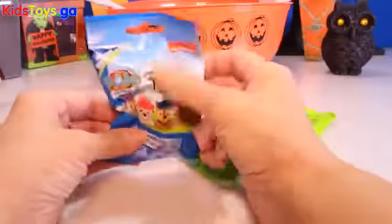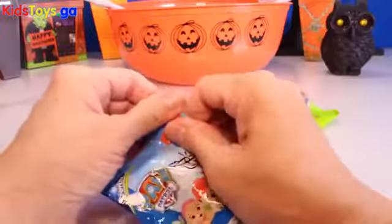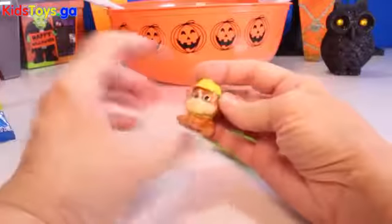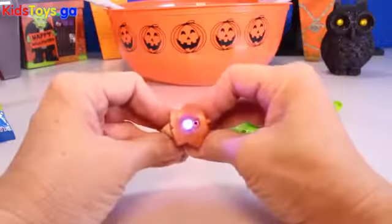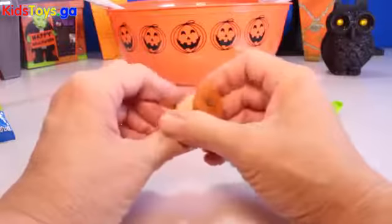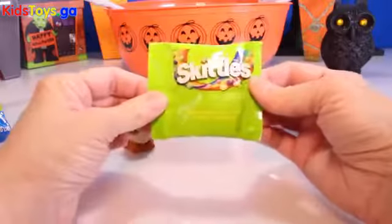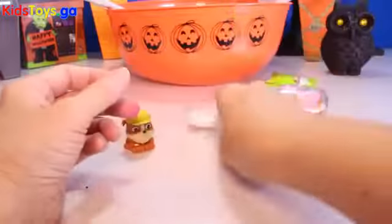Another trick-or-treater — hooray! Look at all the prizes. We have a Paw Patrol micro light. Something to remember when you're going trick-or-treating: when people give you your candy or prizes, always say thank you before you run to the next house. I have a Rubble micro light — these are great to take trick-or-treating because you can have a little light to find your way to find all the treats. Rubble likes to dig, and he's on the double!